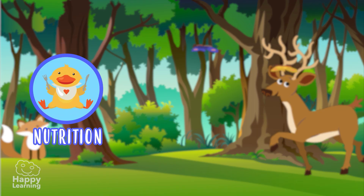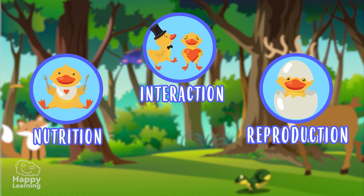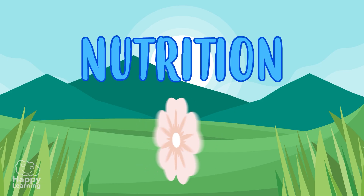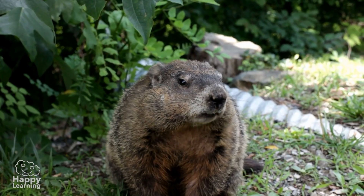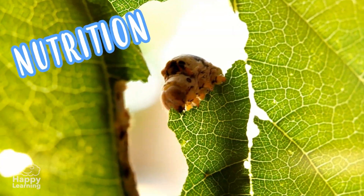Hello everyone! The vital functions. Nutrition. As you know, all living things need food, and that is the function called nutrition.